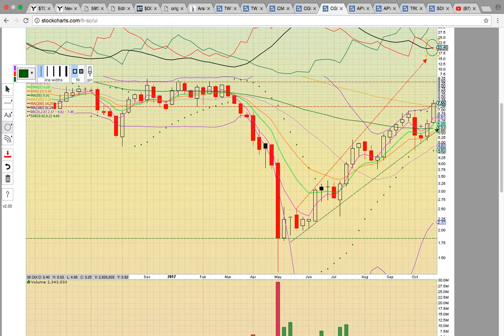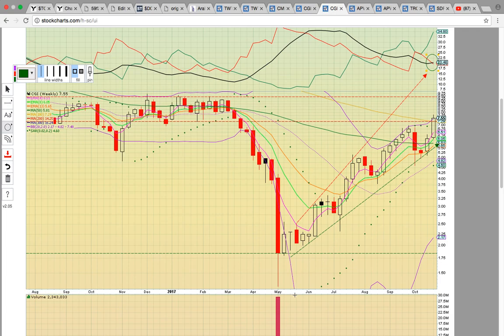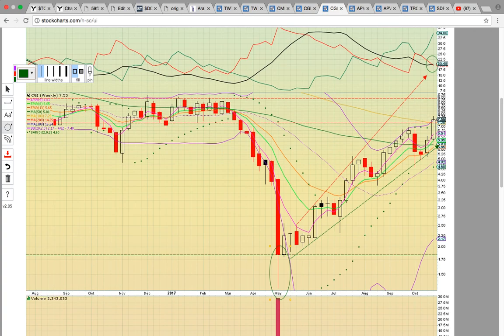CGI has been on just one heck of an uptrend — a really nice move after the low in May. It bottomed out down near $1.25 in May and has been heading higher ever since. Right now it's bouncing off the bottom of the channel and it's in the middle. It hit the 100-week simple moving average at $7.29 — this is a huge resistance level. It's going to need to close above that and turn it into support to head higher. When it hit the 50-week moving average back in the second week of September, it closed above and held that level and kept going higher.